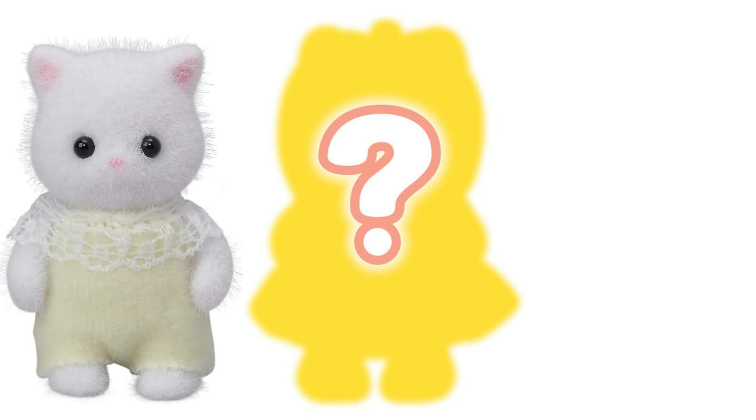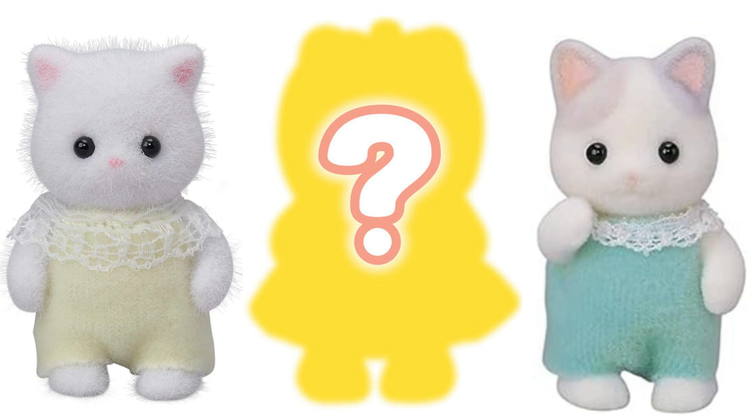The eighth and final baby in this blind bag is a mystery. From the shape of the ears I think this might be a cat, possibly from the Persian family or maybe even one of the new Latte Cats. The headpiece I think could be another fruit, but I'm really not sure on this one. Do you have any ideas on who it could be or what they're wearing? Let me know.